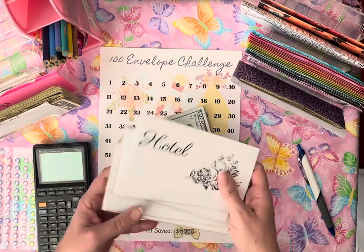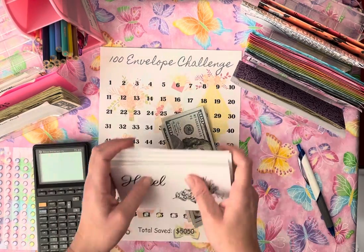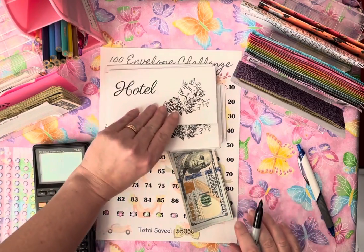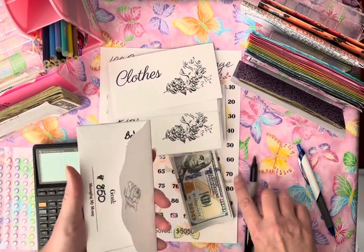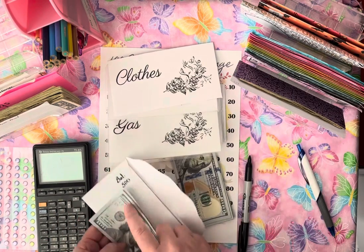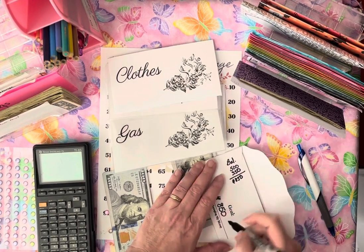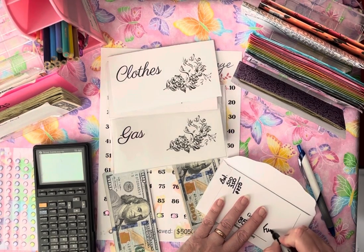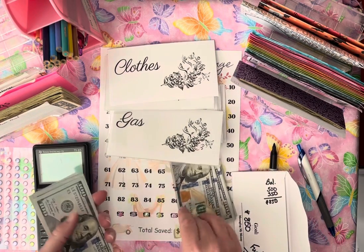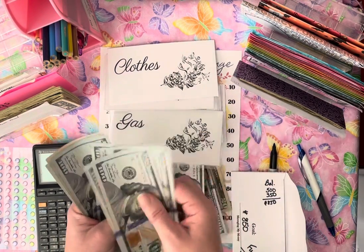That $575 is going to be split into a variety of different envelopes — some are laminated, some are not. We will be spending money on not a hotel; we're actually getting a cabin rental, and the price of it is like $840-something. So the goal is to save $850. There's $500 in here already. We're going to go ahead and add another $350 so that I have all $850 right in here.